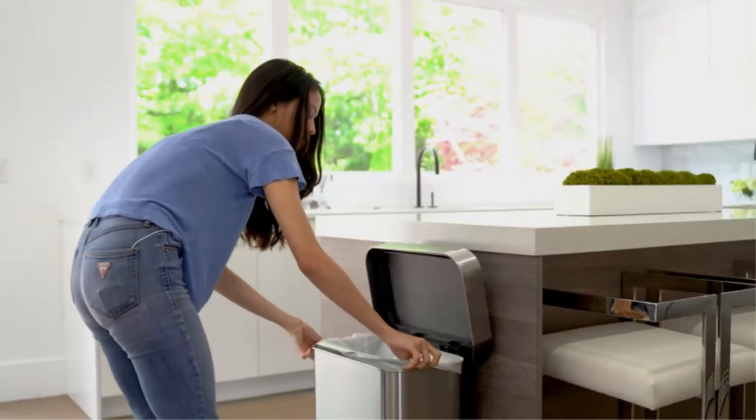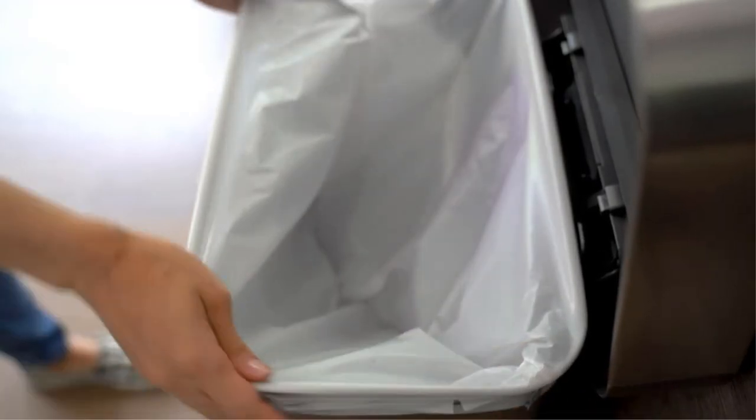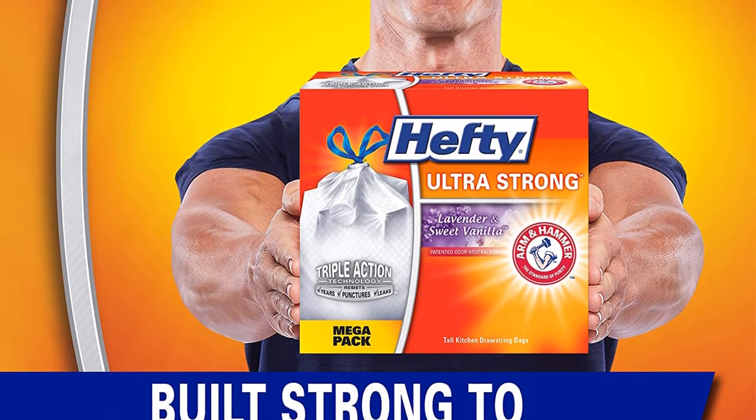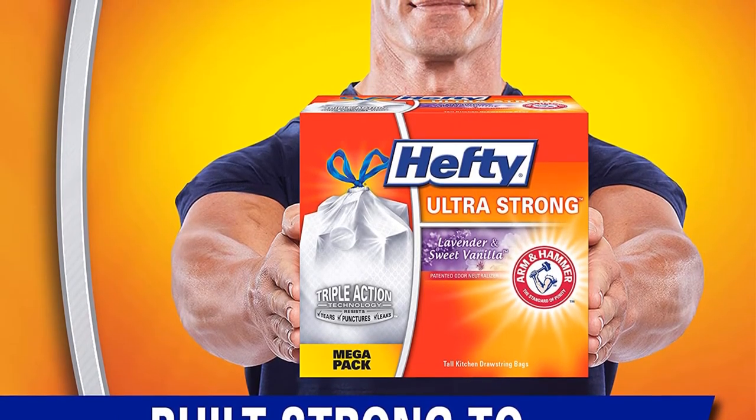Whether it's for your trash can or you're gearing up for a major clean-up job, this trash bag is up to the task. It offers versatility of the highest level — if you're looking to do some work out in your yard or garage, these trash bags can take the stress.